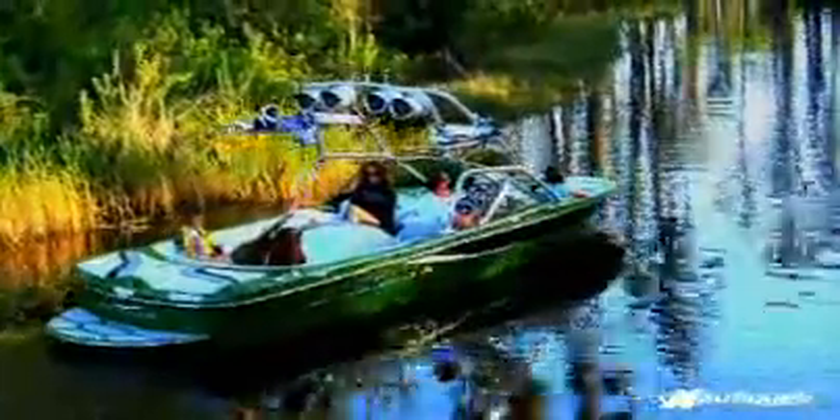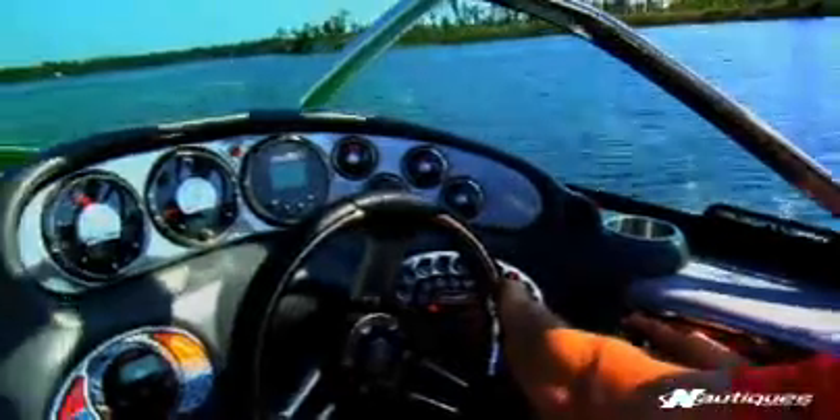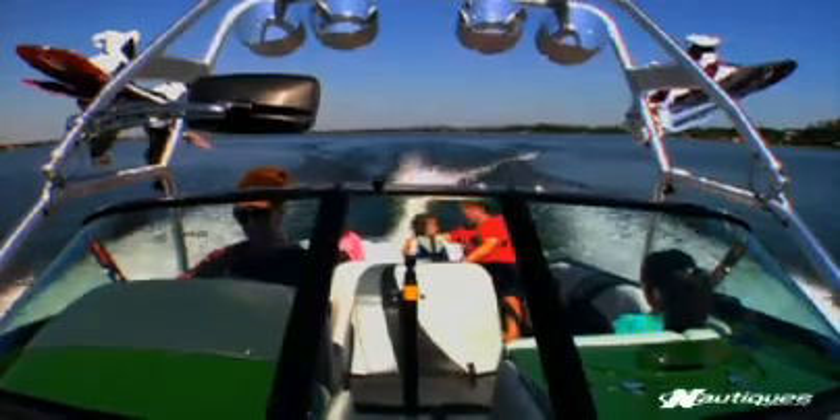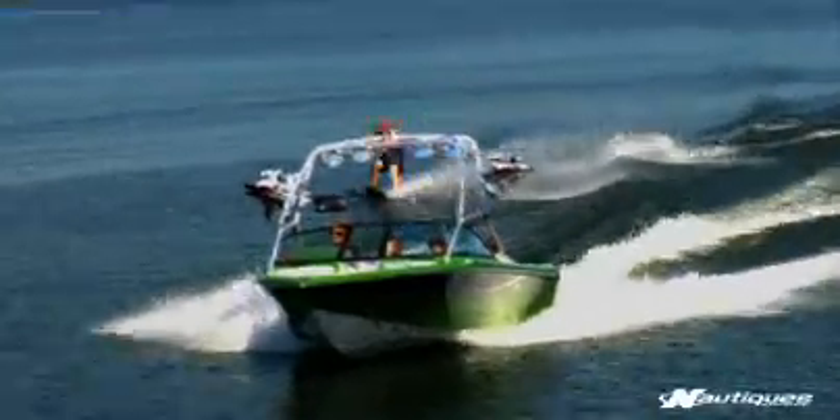At first glance, the Ski Nautique 216 reflects our unmatched reputation for quick acceleration and smooth performance and handling. The 216 is capable of satisfying the water sports needs of all your family members, from skiing to novice wakeboarding.